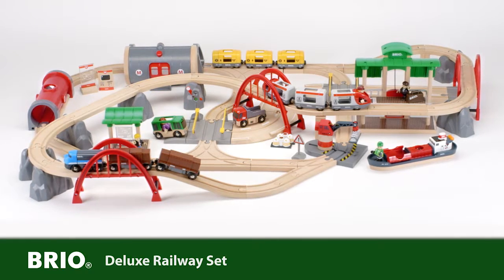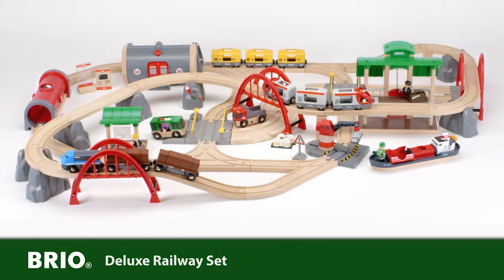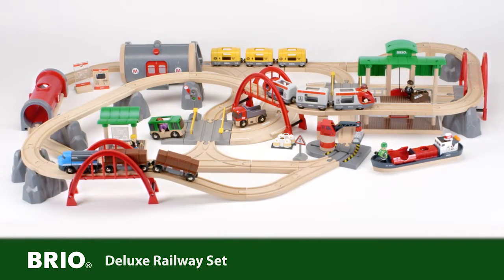This is the most extensive railway set from Brio, with 87 pieces. It lets your imagination run wild!